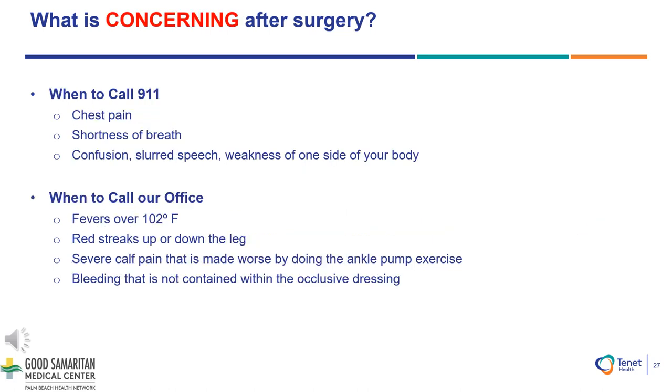When to notify the medical team and call 911: If you experience any chest pain, shortness of breath, confusion, slurred speech, or weakness on one side of your body, please call 911. If you have a fever over 102 degrees Fahrenheit, red streaks up or down your leg, severe calf pain that is made worse by doing the ankle pump exercises, or any bleeding that is not contained within the occlusive dressing, please call your surgeon's office.